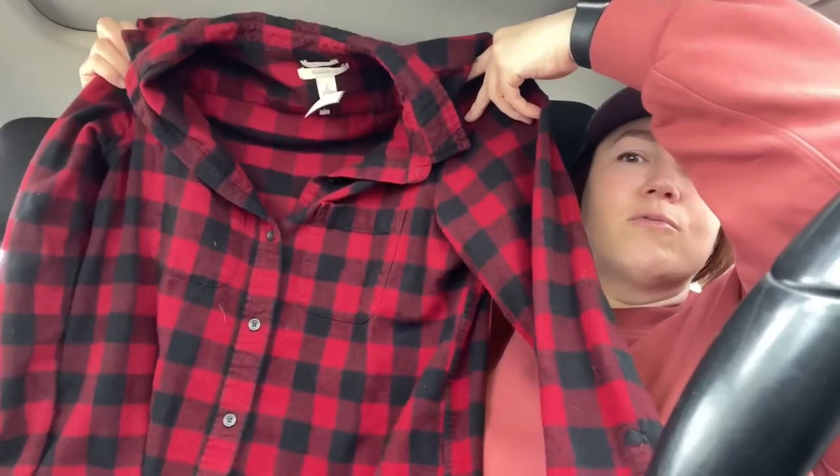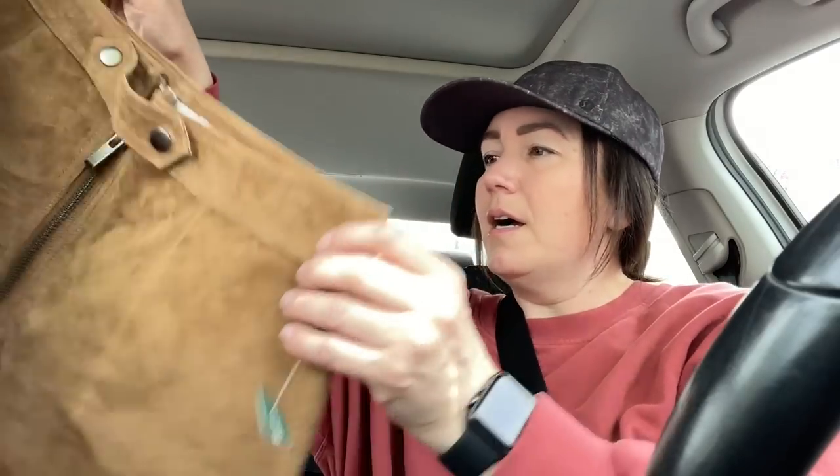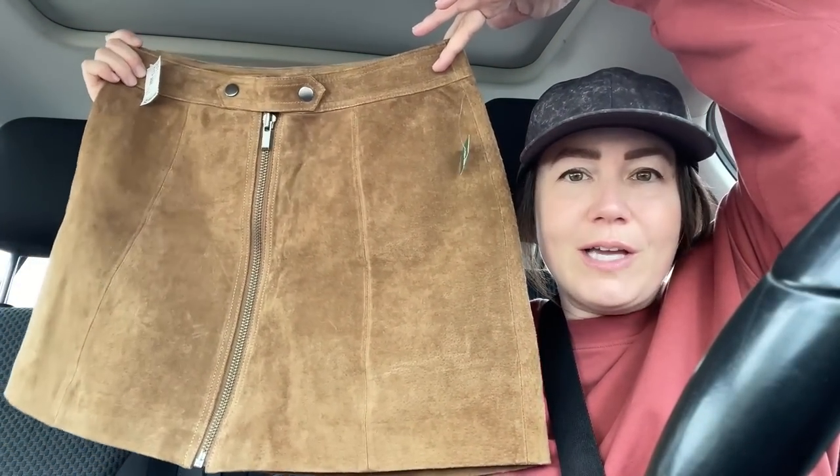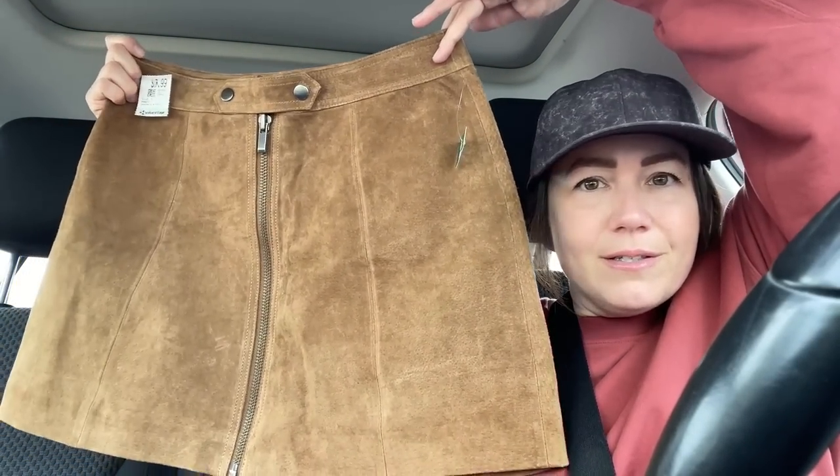Everything I got I saved 30% off, which is so good. Next is an L.L. Bean red plaid — a bit more of a fall item, but for the price I don't find L.L. Bean plaids very often. I think it'll do really well on Poshmark. I also grabbed this new-with-tags suede skirt — the brand is Twick, which is a Simons brand — very Coastal Cowgirl and super cute.